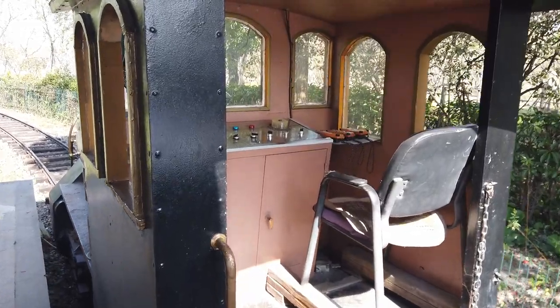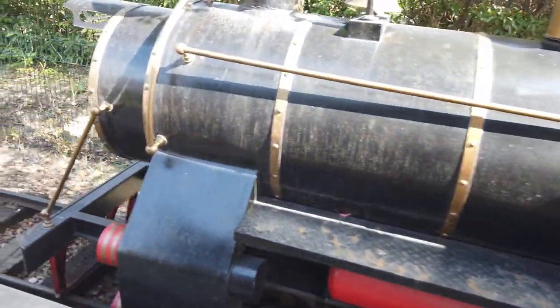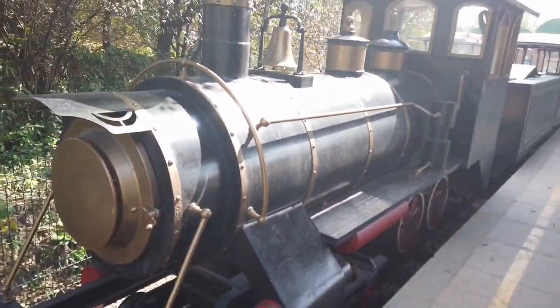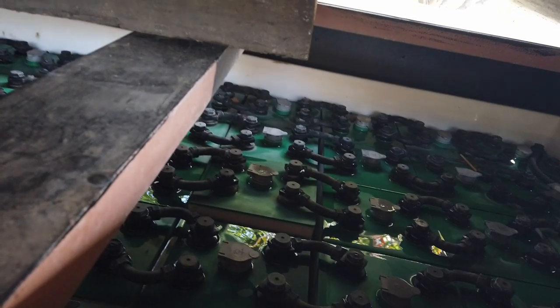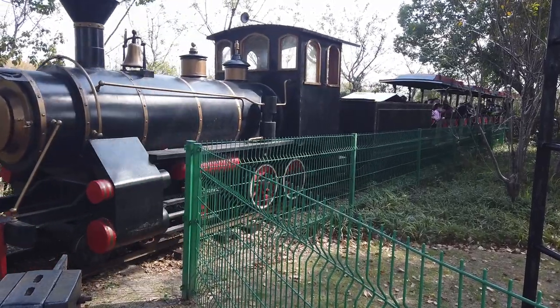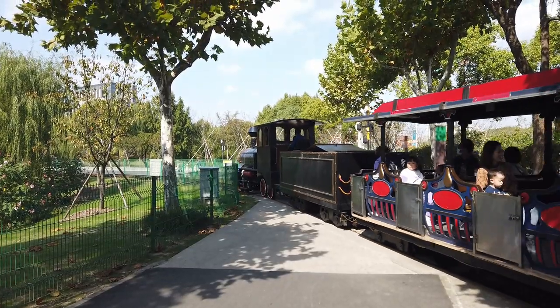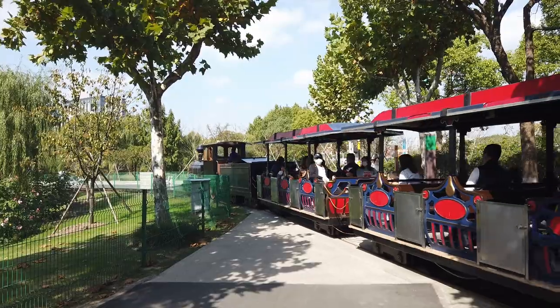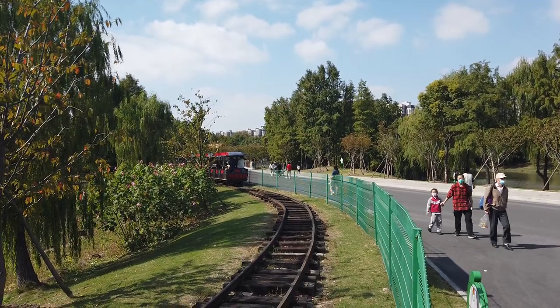Here's the steam train with all of the electrical gear. So the secret of the steam train lies in here. There it goes - the steam train of Gudsman Park.